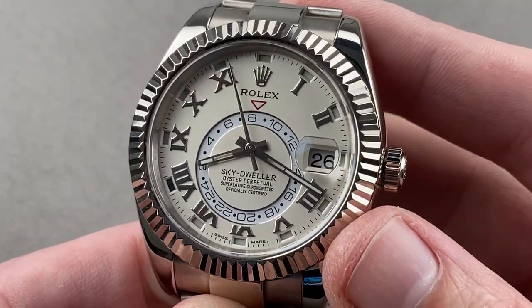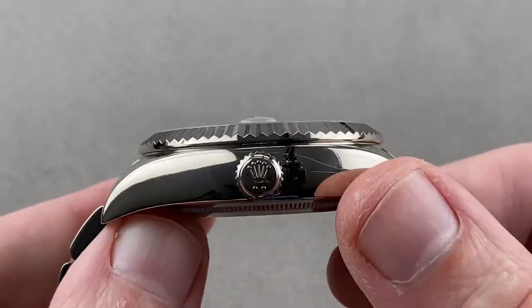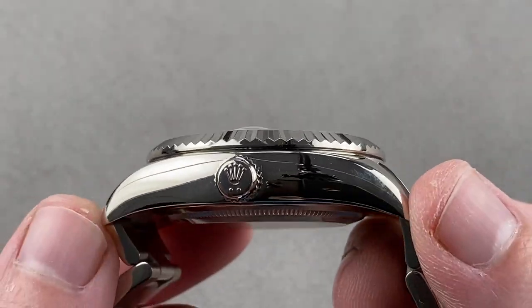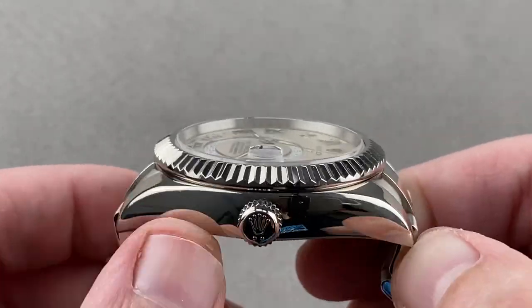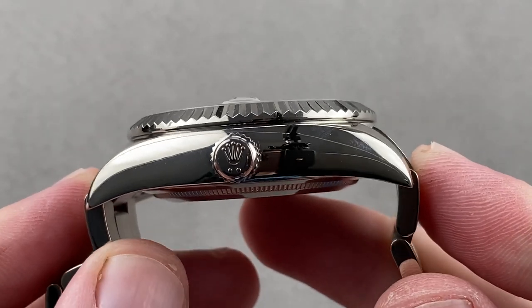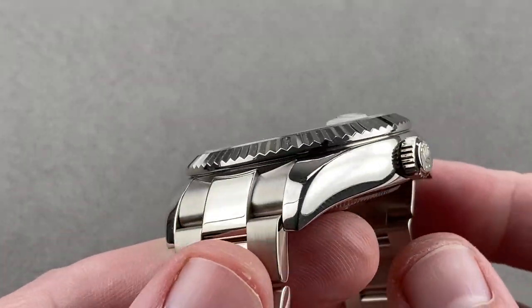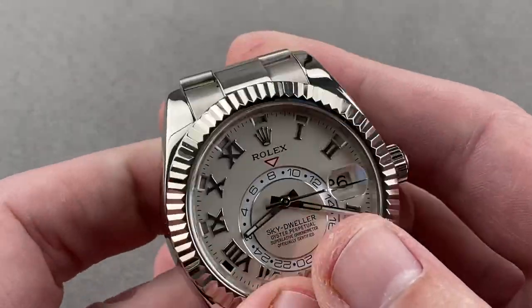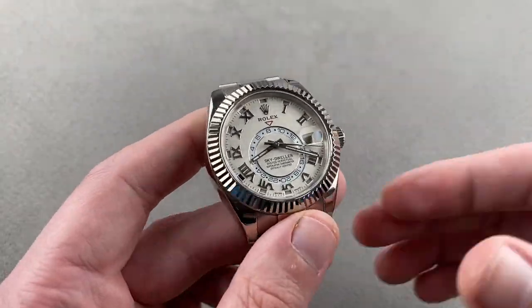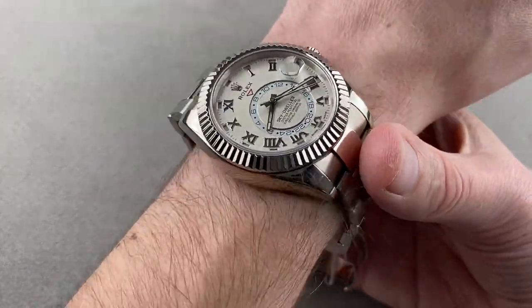The watch is 42 millimeters in diameter, and in terms of lines and proportions, it's like a really big Day-Just. It measures 13.9 millimeters thick, 50.1 millimeters from lug to lug, and if you include the solid end links to the bracelet, it is 51.5 millimeters across the wrist. It has a 21 millimeter spacing between the lugs.